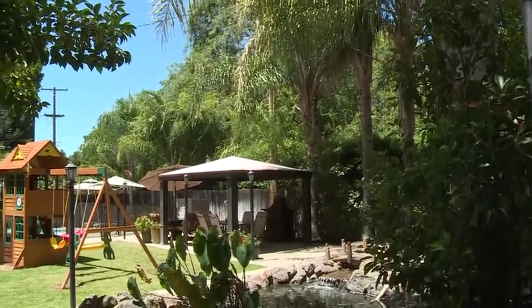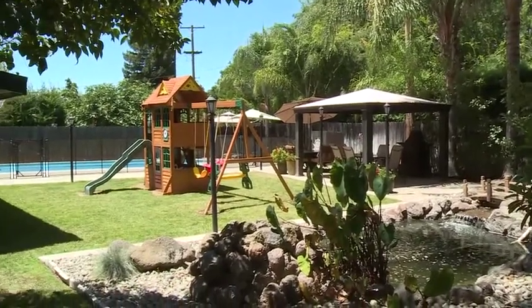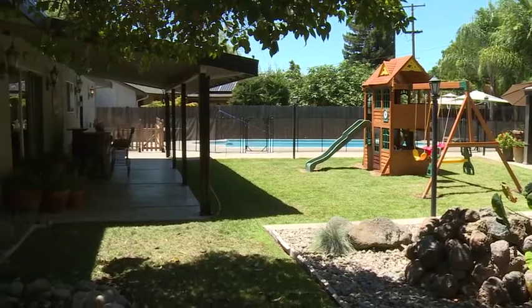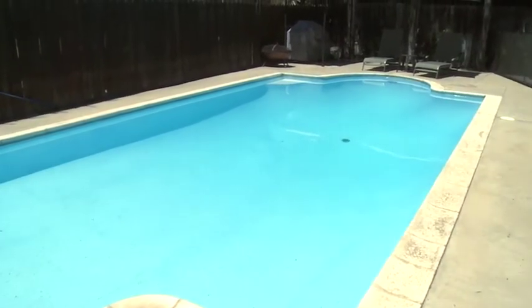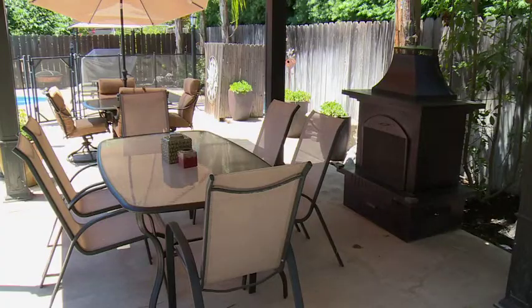Looking for an amazing backyard? You've found it here. This backyard is perfect for all of your guests and family alike. It has a built-in pool with a self-latching safety gate, a large gazebo, and an outdoor fireplace for entertaining.